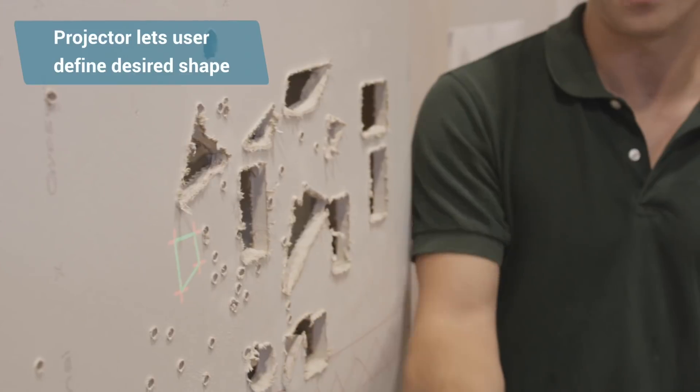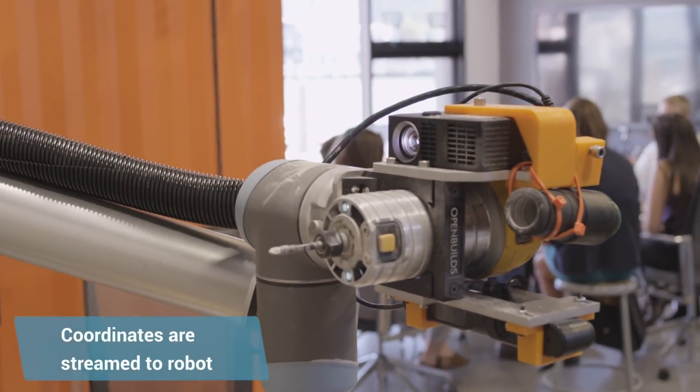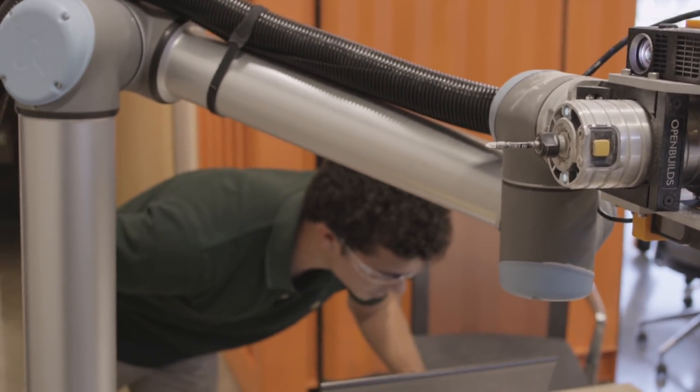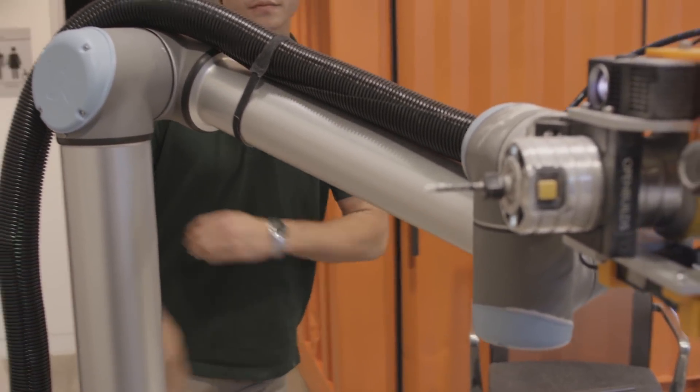You could say 'cut an outlet there' and point. It would see where you point, project the outlet so you could confirm, and then you'd say 'cut' and it would go and cut that outlet. You could put it on a little cart, roll it around, and have the robot help you out around the construction site.